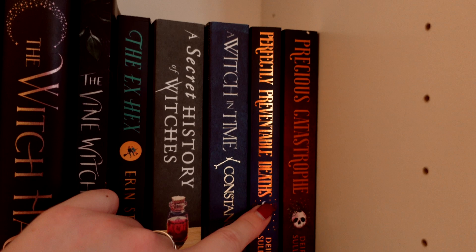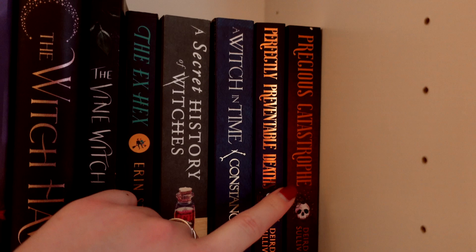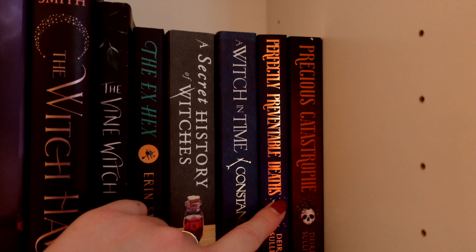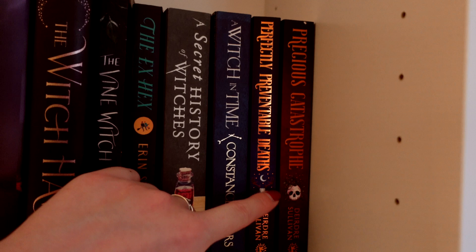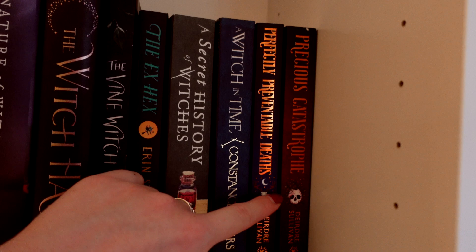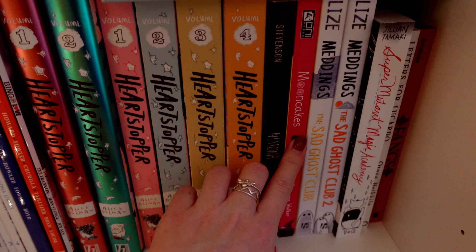Then we have Perfectly Preventable Deaths and Precious Catastrophe by Deirdre Sullivan — a fantastic duology. It's set in an isolated town in Ireland with twin sisters who move there. Something very dark and creepy is going on; one sister hates it and one loves it, and the one that hates it is trying to unpick what's actually happening. Very atmospheric, really really good — it's got an earthy type of magic system which I really enjoyed.